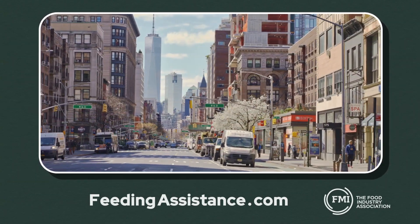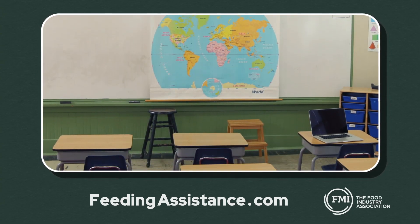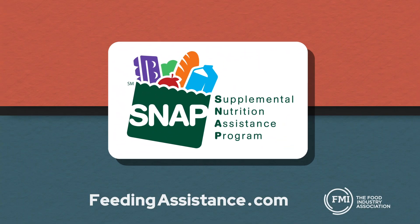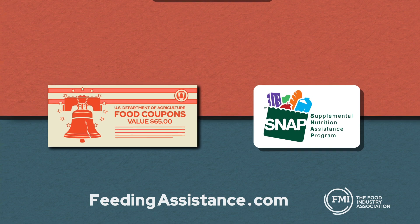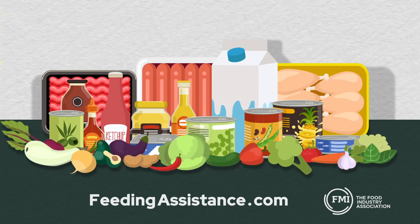This is an extraordinary time for our nation and our economy. Many Americans are facing real economic hardships and challenges buying food for their families. Fortunately, there are food assistance programs like SNAP. Once known as food stamps, SNAP is a federal program run through the USDA to help families keep food on the table during difficult times like these.